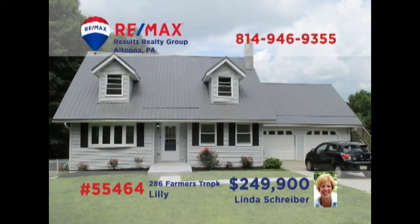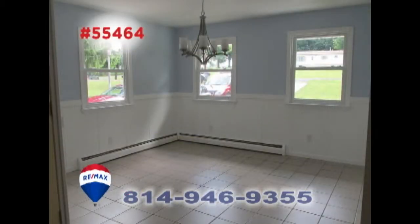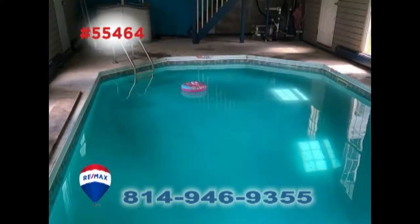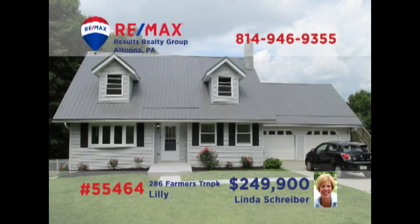Take a look at this move-in ready Lily home, presented by RE-MAX Hall of Famer Linda Schreiber. The work-ready kitchen includes stainless appliances and tile floors that reach into the dining room. There's plenty of space for personal quiet time in the living room or in this beautiful sunroom. Other features include this stunning indoor pool, a separate laundry room, and three family-sized bedrooms. Contact Linda right away to schedule an exclusive tour.